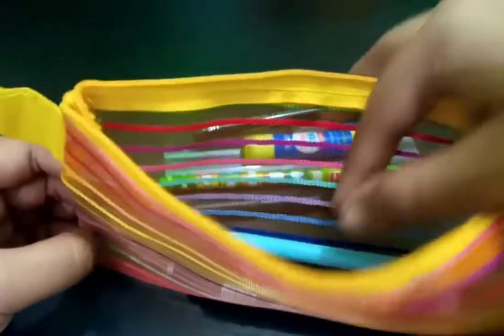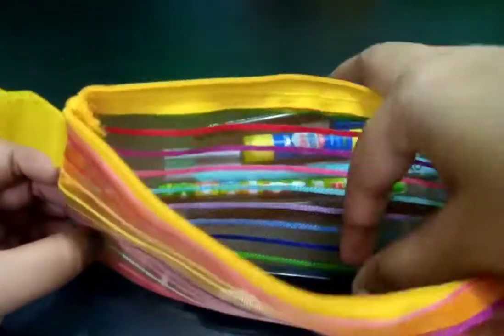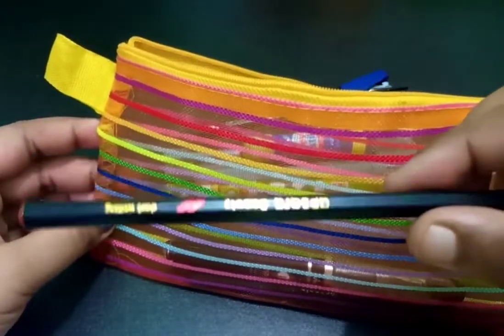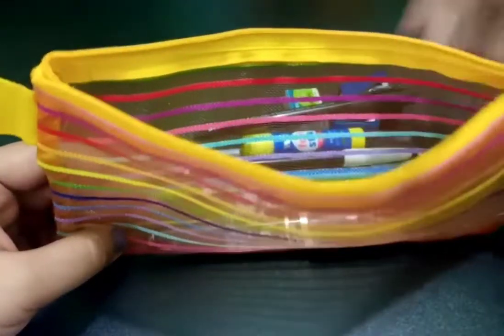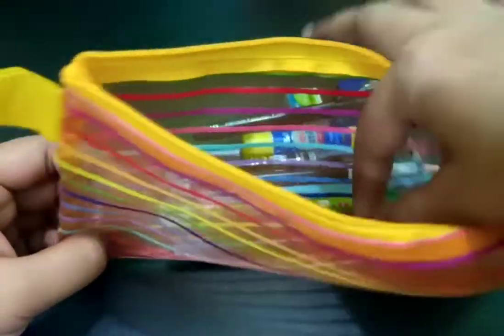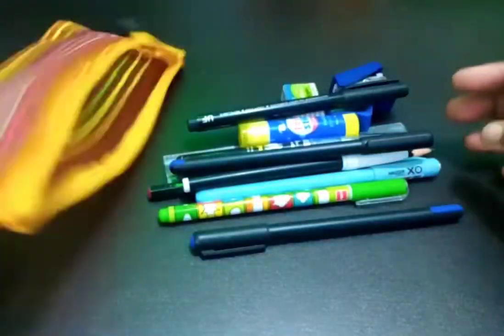Another one is a blue ball pen, another one is a pencil, second last is a black sketch pen, and a black pen. The last one is one more tonic blue pen.